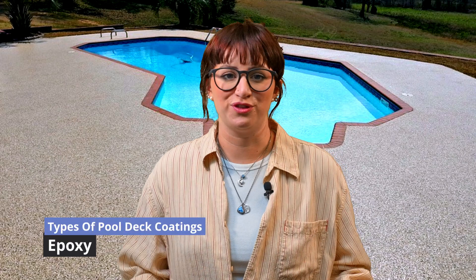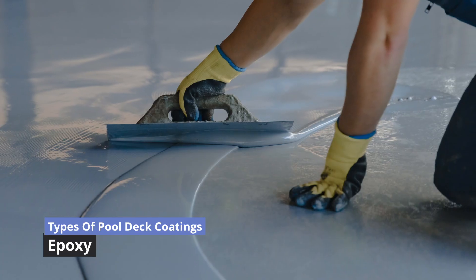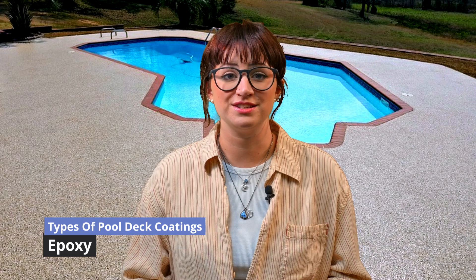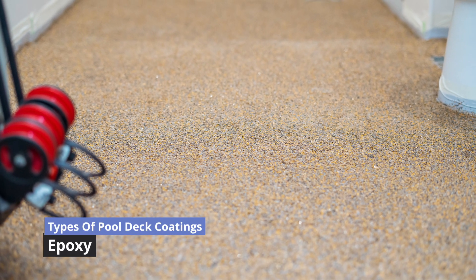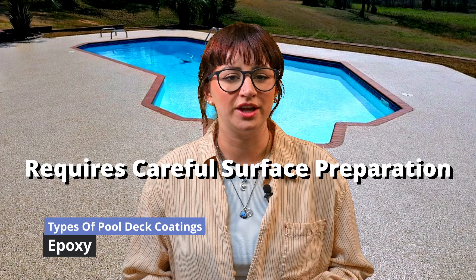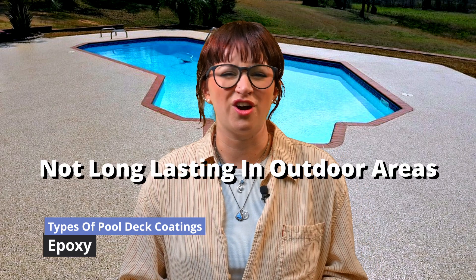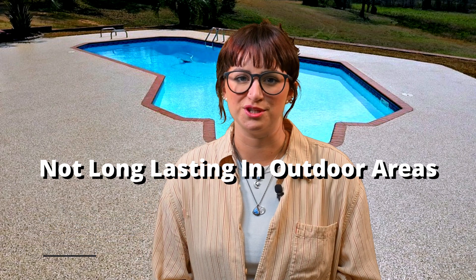Epoxy coatings are known for their durability and strength. They create a smooth and glossy finish that is not only visually appealing, but also easy to clean. Epoxy coatings can withstand heavy foot traffic and are resistant to stains, making them an ideal choice for pool decks that receive a lot of use. However, epoxy coatings do require careful surface preparation and professional application for optimal results, and most epoxy coatings are not long-lasting in outdoor areas, so this is important to consider.